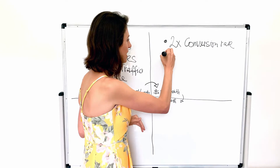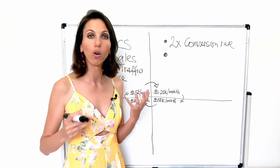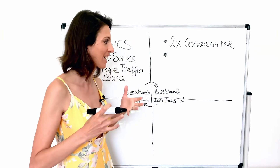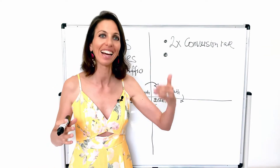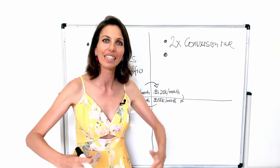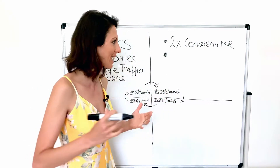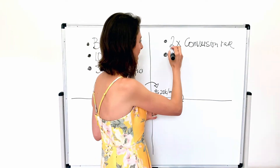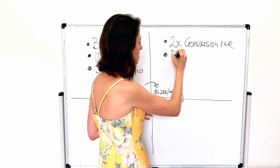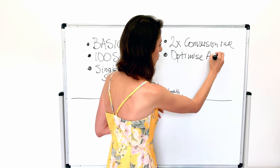The second thing you really need to do in quadrant 2 is optimize your audience — optimize where your traffic is coming from and who you're actually targeting. That goes to the next level of understanding your customer avatar on a deeper level so that you understand what that customer is looking for and who that customer is. In other words, we call this audience optimization.